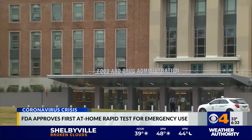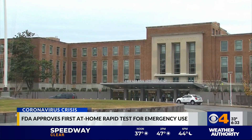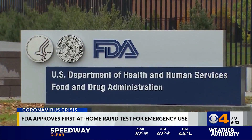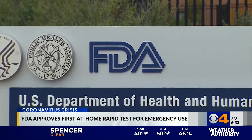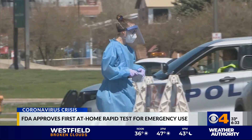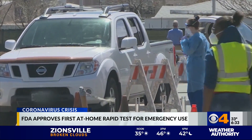It would also be available through doctors' offices and hospitals for those who are younger than 14. Here's how it works: the patient would collect a nasal swab themselves, then place that sample into a vial. Results are then made visible on the test's light-up display within 30 minutes. The company's website says it's intended to cost less than $50.